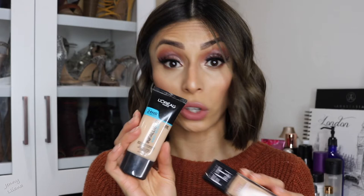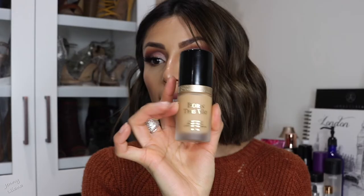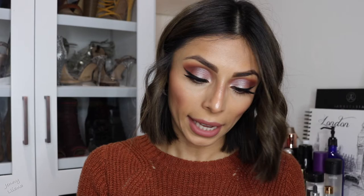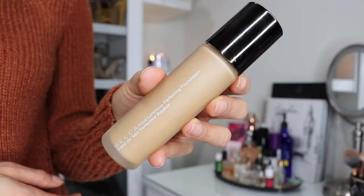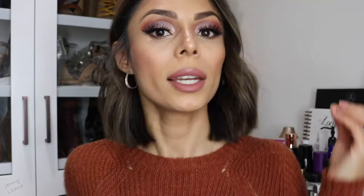For high-end options, the Giorgio Armani Luminous Silk Foundation is my go-to for really dry skin days — it doesn't interfere with my skin at all. If you want more coverage, the Too Faced Born This Way is not necessarily very hydrating but does not feel dry. Lastly, the Becca Aqua Luminous Perfecting Foundation — the name 'aqua' says it all, it's not drying at all.